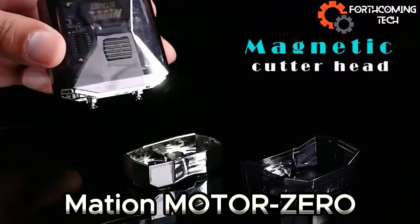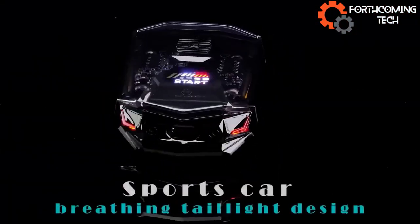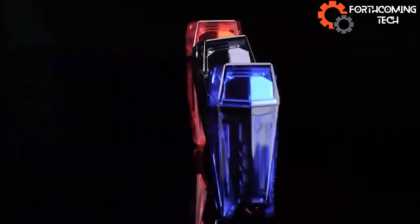Mass Inc has revamped electric shavers with MotorZero, showcasing a sleek design inspired by sports cars. Its transparent body allows users to admire the inner workings, making it a standout choice with both style and impressive features.